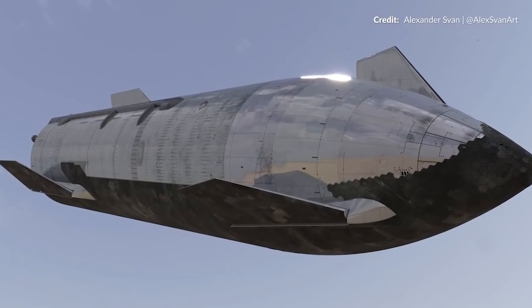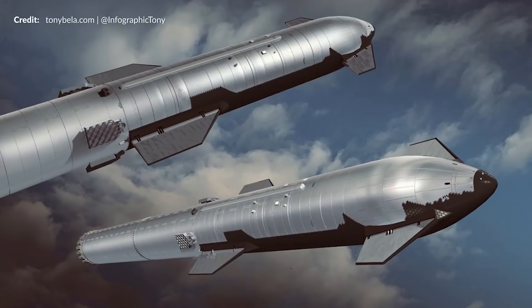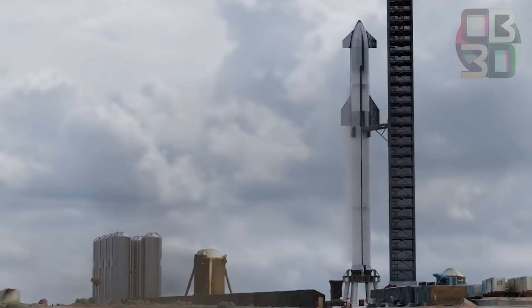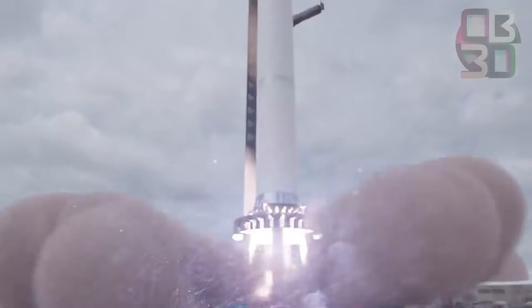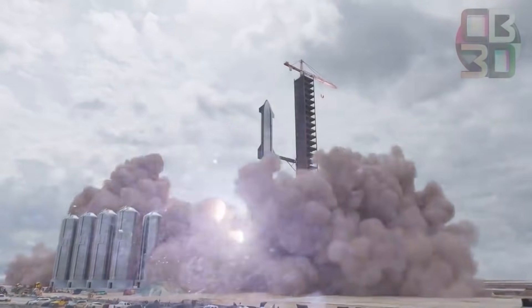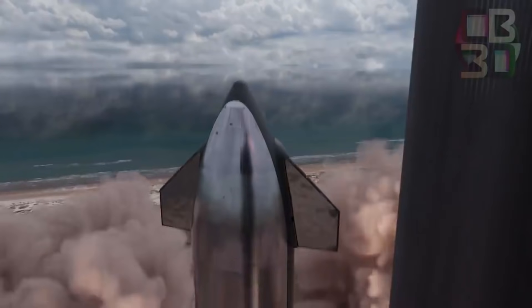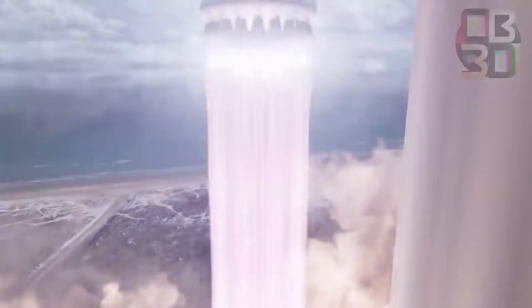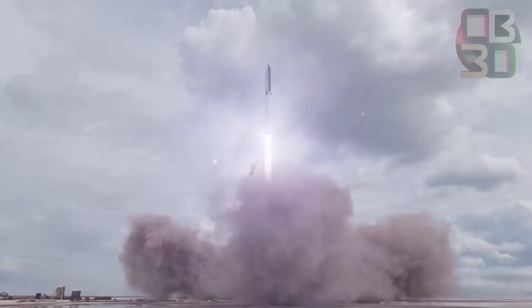The team has spent the last month on heat shield installation, plumbing, and wiring for Starship 20 and Super Heavy Booster 4. Perhaps most importantly, SpaceX has also installed some or all of the Raptor engines expected to support the first static fire worthiness tests of the ship and booster. For many reasons, those static fires and some additional testing expected to precede them could be a huge milestone for SpaceX's Starship program.